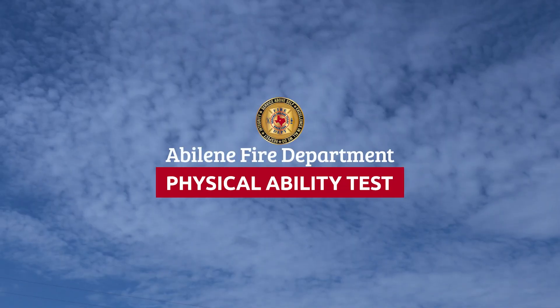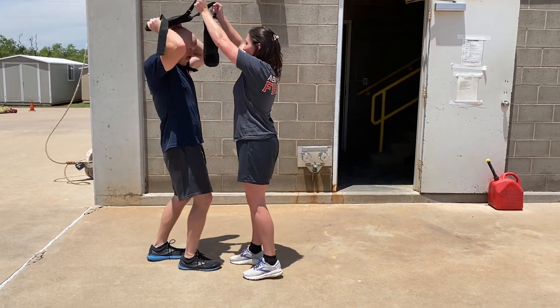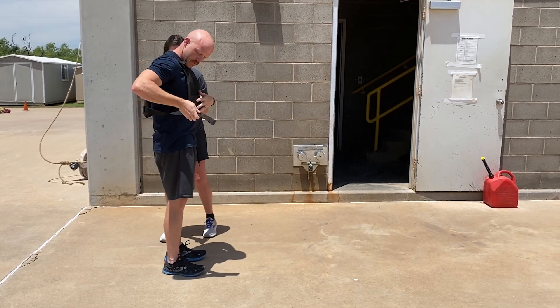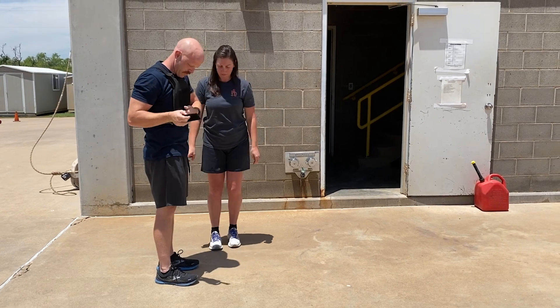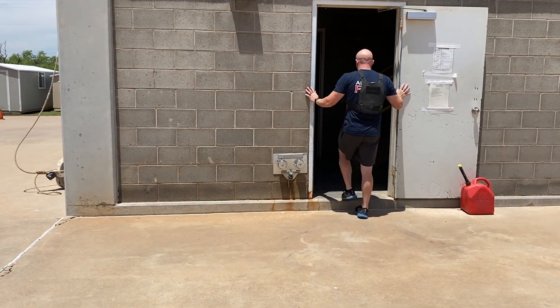Welcome to the Abilene Fire Department's Physical Agility Test, Task Simulation Event. This is a timed event and you will have 8 minutes and 30 seconds to complete the test. You will begin at the designated area located at the base of the drill tower. AFD personnel will assist you in donning a 40-pound weighted vest, which you will wear during this entire test.